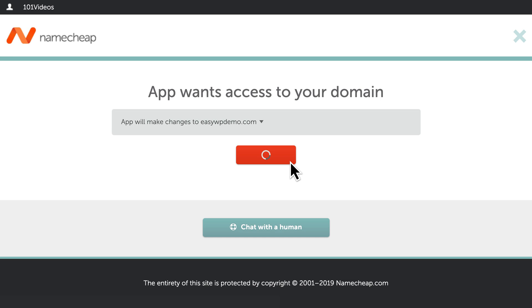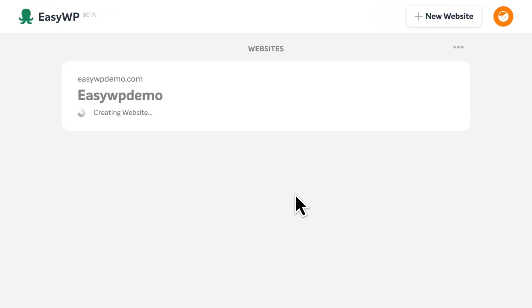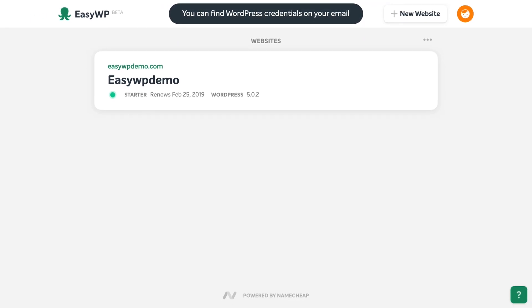Next, confirm that you'd like EasyWP to connect your domain name to your new site. EasyWP will then install and configure the WordPress software. When it's finished, you'll see a notification at the top informing you that your new website is live, and that your WordPress login credentials have been emailed to you.